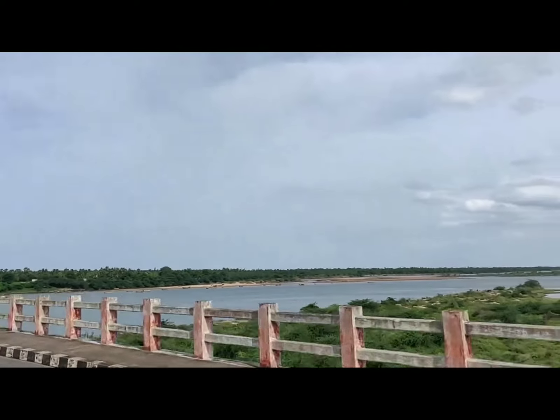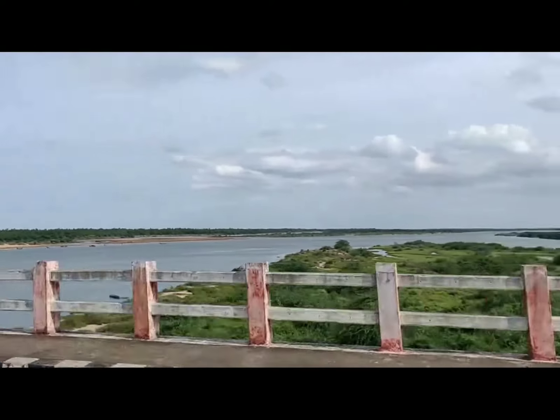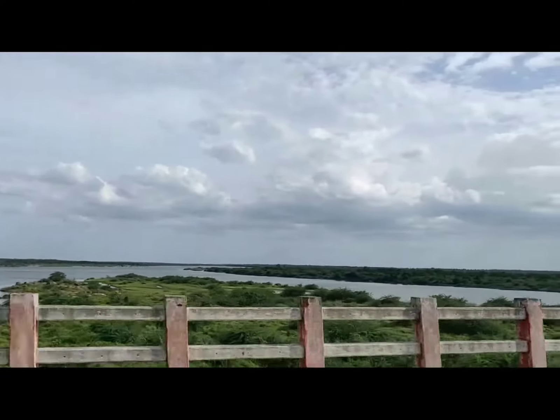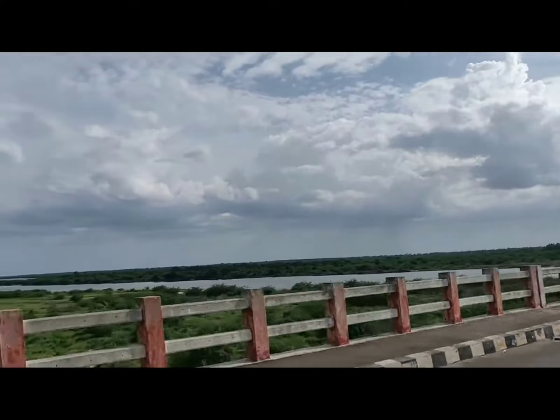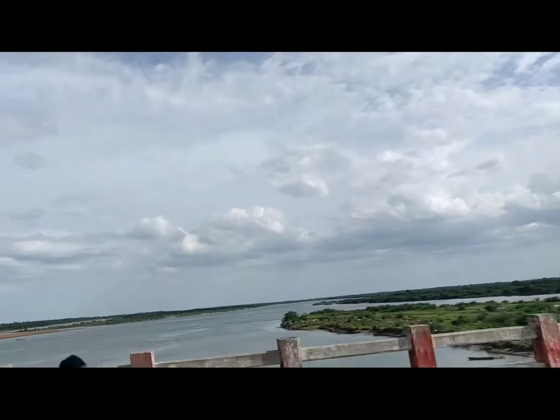The river is split into two or three channels here and in between there is an island — you can see some trees and plants over there. I'm almost reaching the other end, and I have now reached the other end of the bridge.